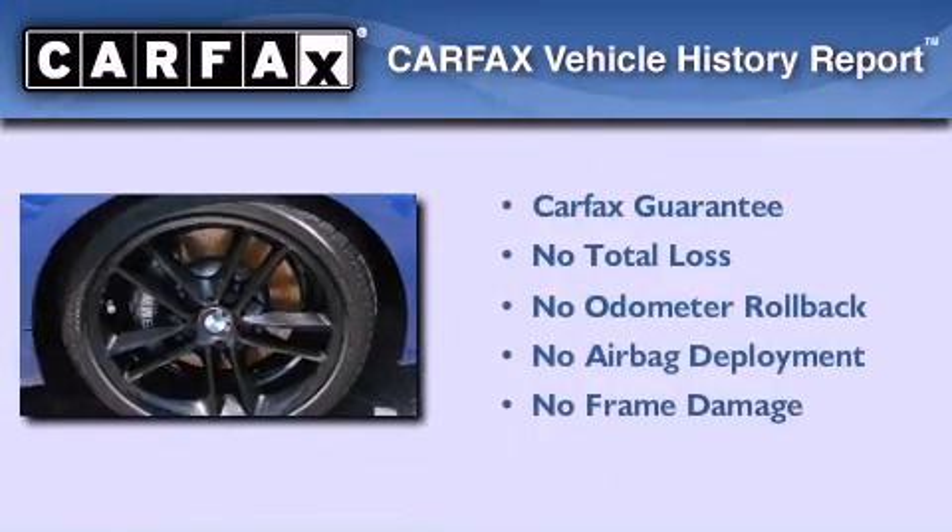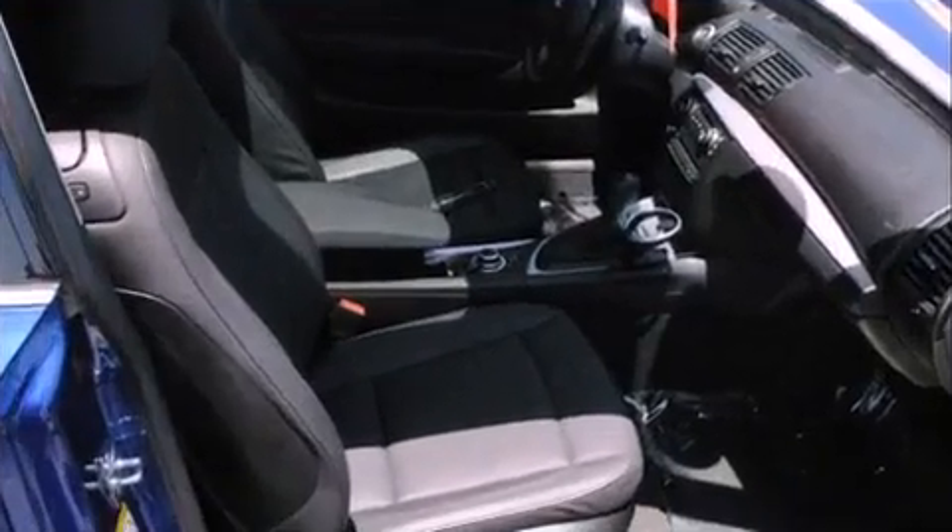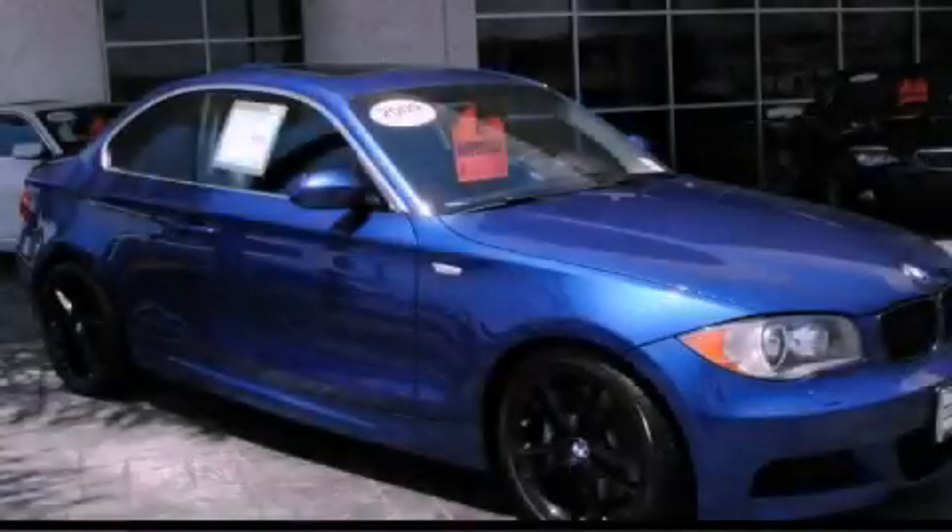Not to mention that this BMW qualifies for the Carfax buy-back guarantee. This automobile won't last long at this price. Call and arrange a test drive now.